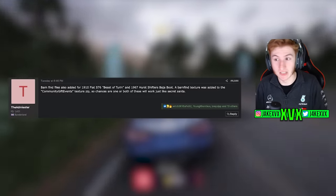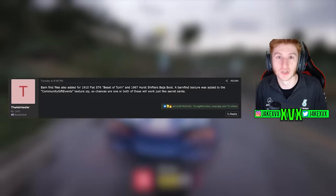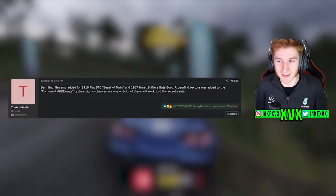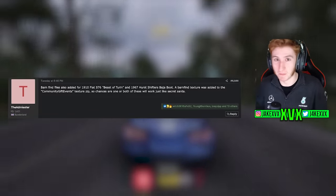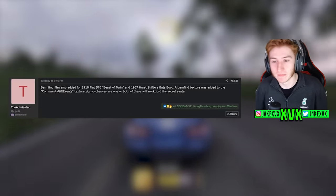We haven't seen these cars in the game, and we are getting another Secret Santa — so could it be these two cars? The only reason I think it might not be is I wouldn't say these two cars are some of the best cars they've ever added, which is what they said in the live stream. So I don't know.